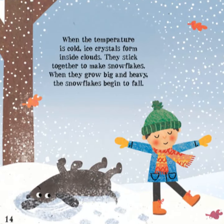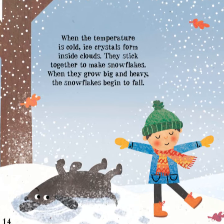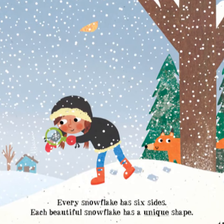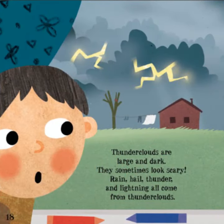When the temperature is cold, ice crystals form inside clouds. They stick together to make snowflakes. When they grow big and heavy, the snowflakes begin to fall. Every snowflake has six sides. Each beautiful snowflake has a unique shape.